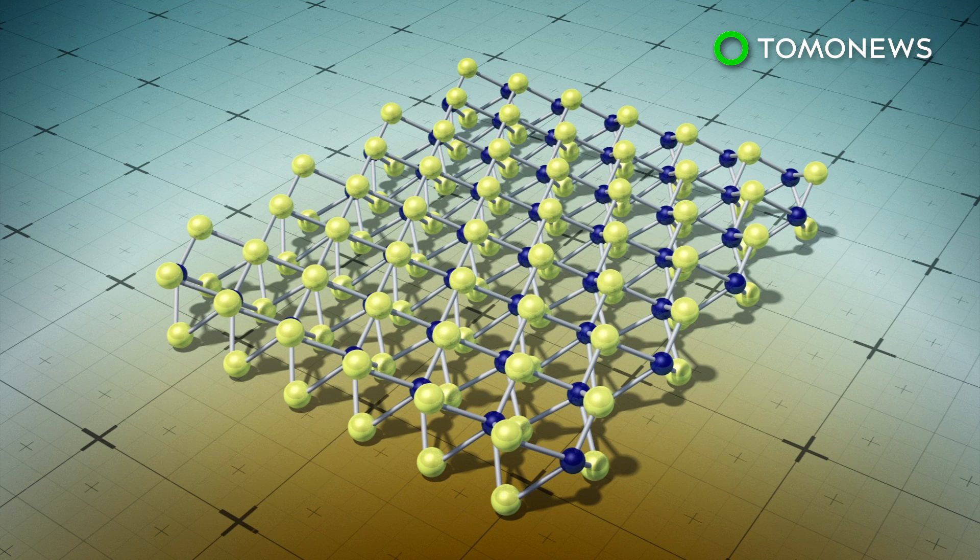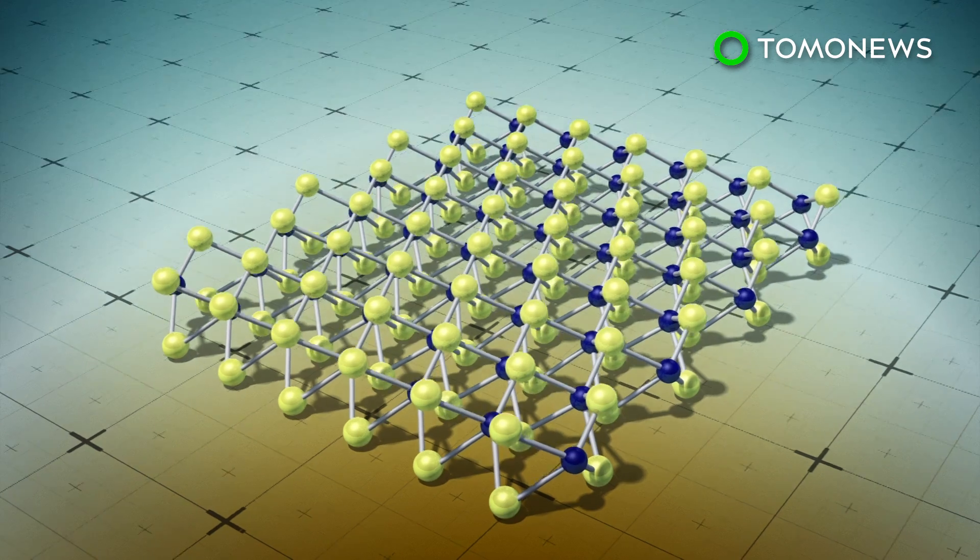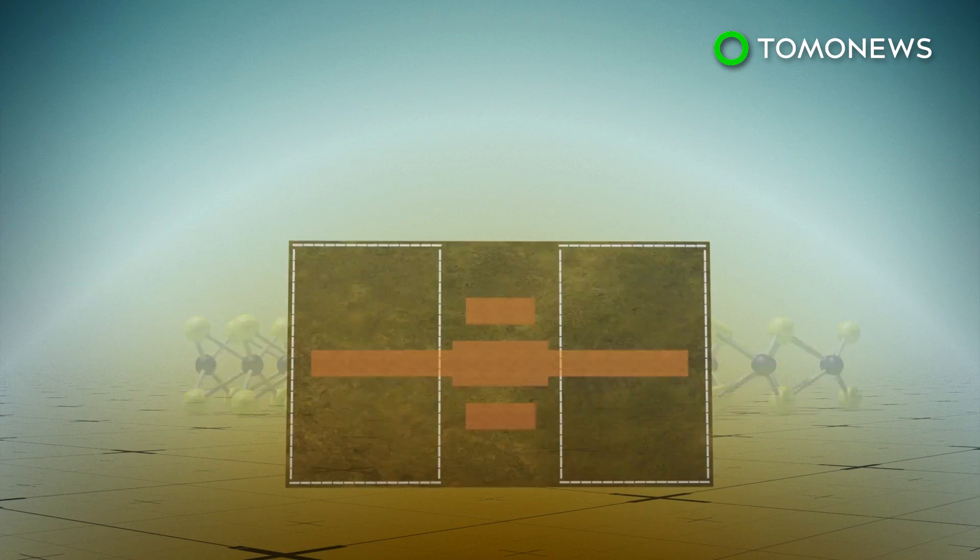Researchers from the Massachusetts Institute of Technology created a rectifying antenna, or rectenna, using a thin molybdenum disulfide semiconductor that's only three atoms thick.